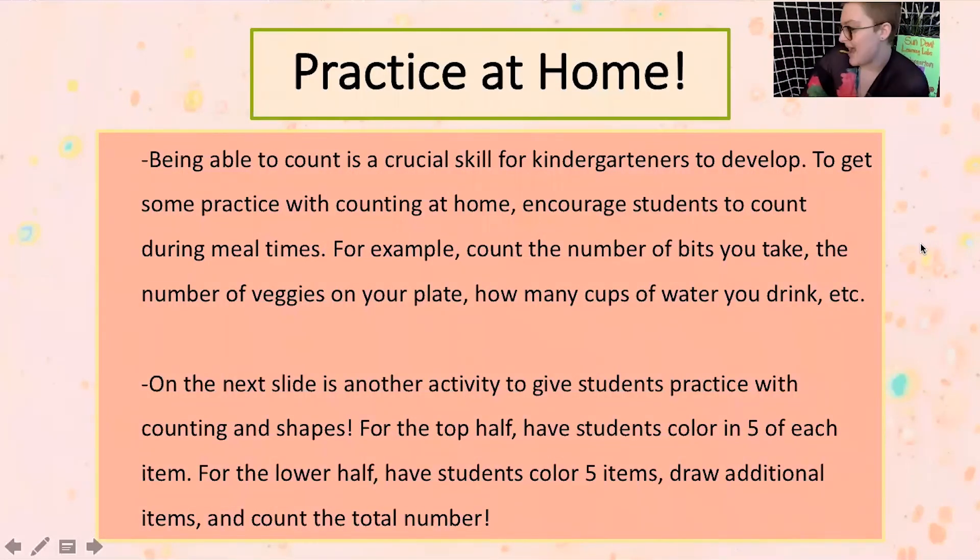For some practice at home to work on your counting skills, it's great to count during meal times — like we saw with our plates. There are tons of different things you can count during meals: the number of bites you take, the number of vegetables on your plate, or how many cups of water you drink. It's totally up to you. It's fun to get creative and think about what can I count or measure while I'm eating — a great way to make meal time a little more educational.